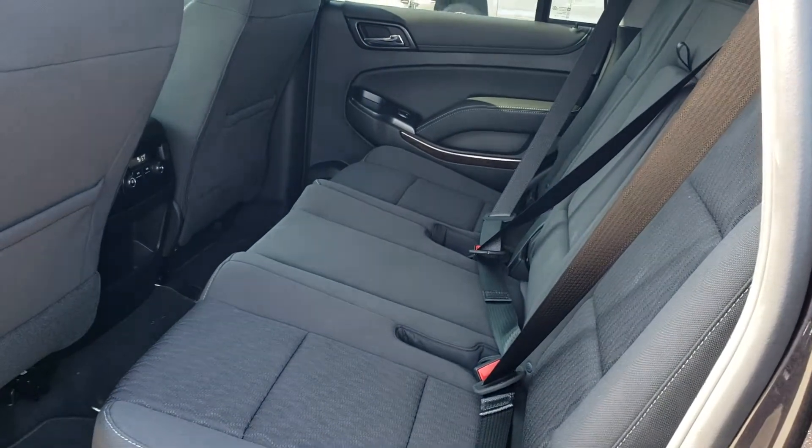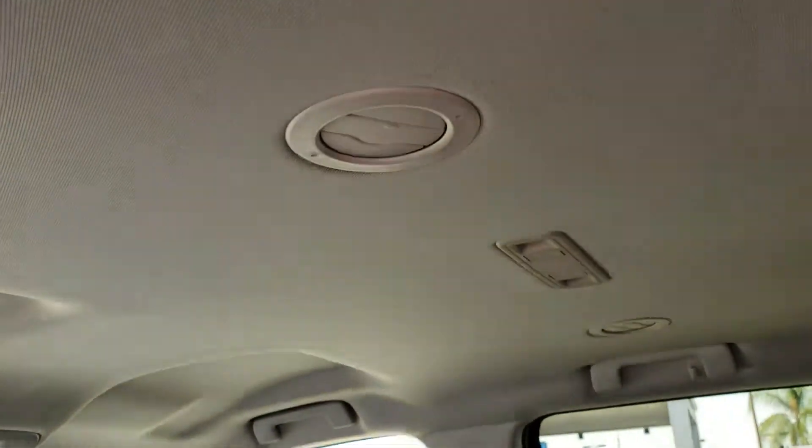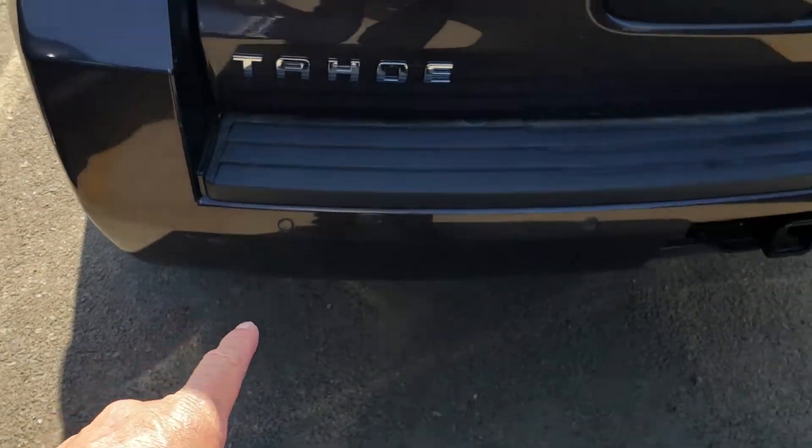The second row does lay down, so if you wanted storage that's available. It does have AC vents in the rear along with rear controls for your AC. This Tahoe also has your rear park assist.